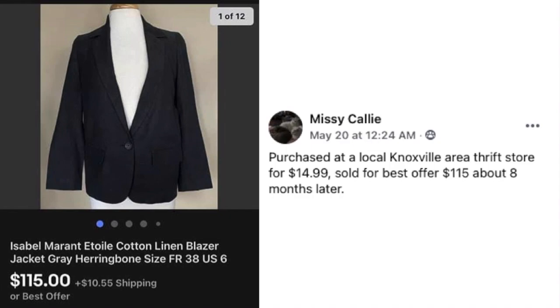Missy Callie purchased an Isabel Marant cotton linen blazer at a local Knoxville area thrift store for $14.99 and sold it for a best offer of $115 about eight months later. It's a very plain-looking item, not one of those crazy sweaters that jumps out at you, but still very valuable.